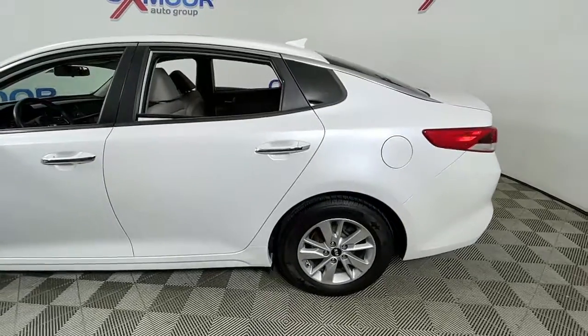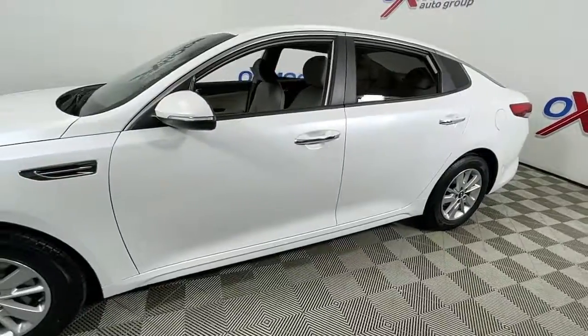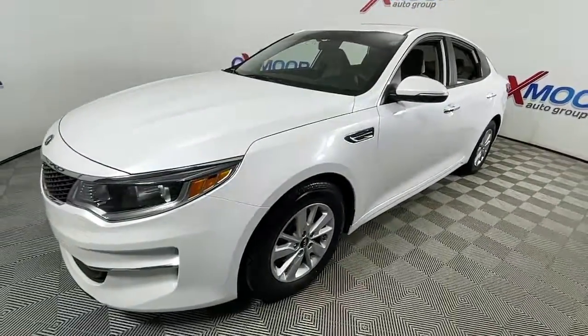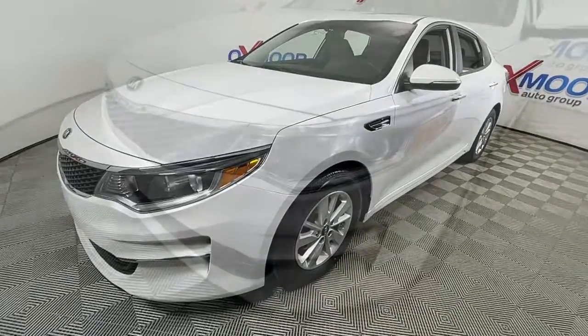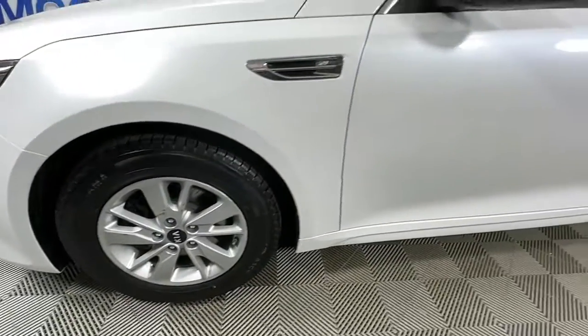Hop into the 2016 Kia Optima. With less than 80,000 miles on the odometer, this vehicle stands out from the rest. Here's a stylish and capable Kia Optima, the mid-size, family-friendly sedan that prioritizes safety and passenger comfort.